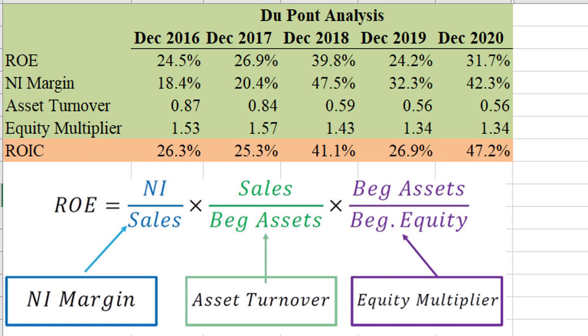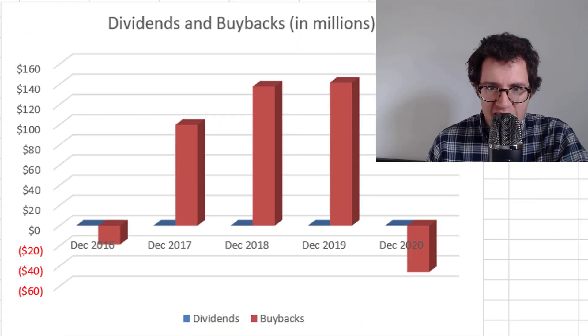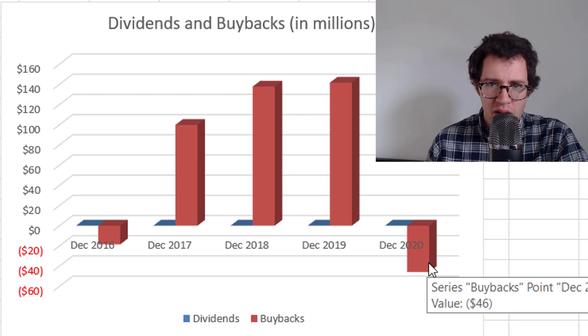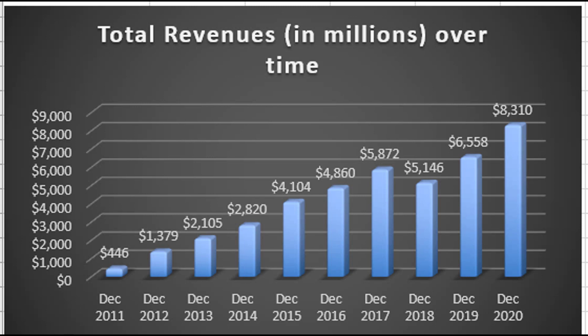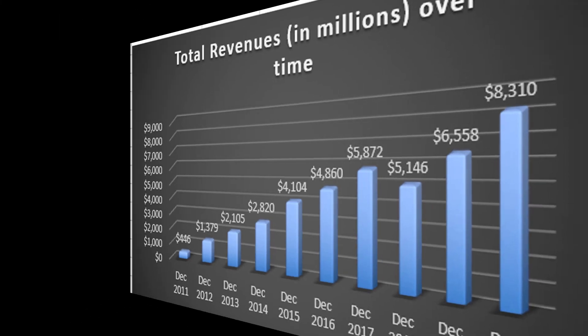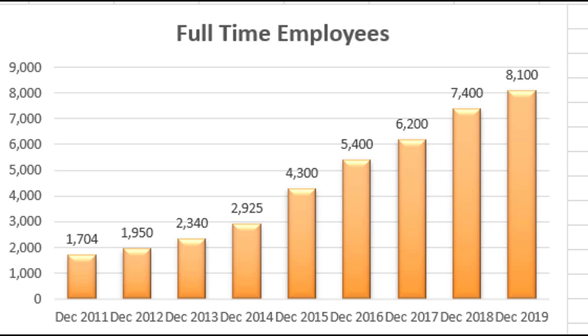Regeneron has not paid a dividend yet. They have some history of share buybacks, but as you can see, they were net issuers of their own stock in the past year, having to raise capital. One of the reasons for this is that they are still growing — their revenue in millions has shown incredible growth over the past three years, going from about $5 billion to $8 billion in just a couple of years. Another sign of growth is full-time employees, which keeps increasing, indicating they expect to continue growing going forward.